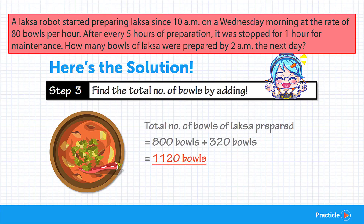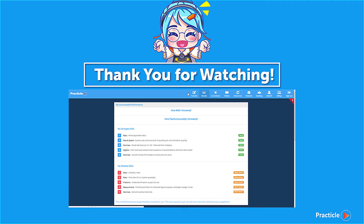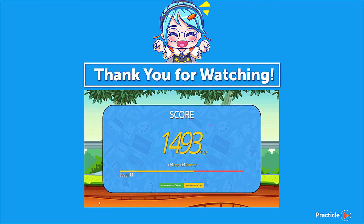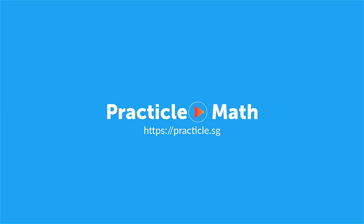Did you manage to get the correct answer? Do let us know in the comments below. Thank you for watching! Don't forget to try out more questions on Pratica and keep your math skills shiny. See you soon!